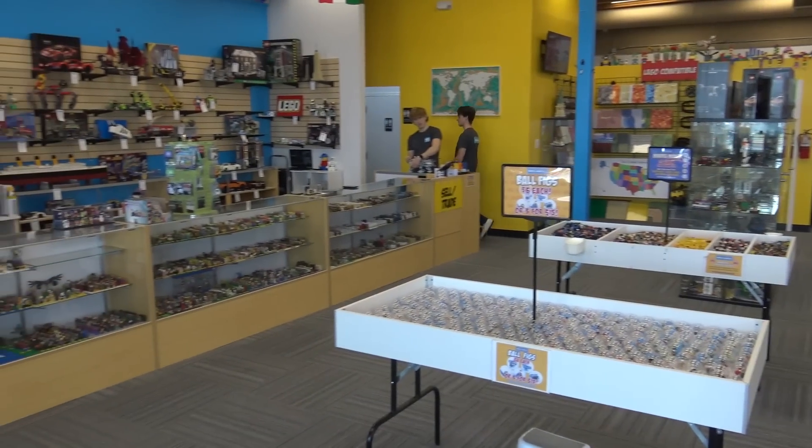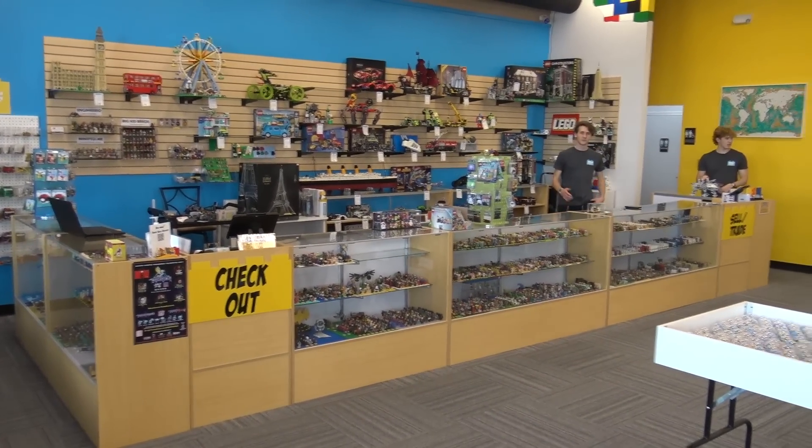Hey everyone, Joshua Hamlin here and today I'm at the Springfield, Missouri Bricks and Minifigs store and we're going to be showing you some of the fantastic products that are available here at the store. If you'd like to introduce yourself and tell people a little about the store here, we'll take a look around.